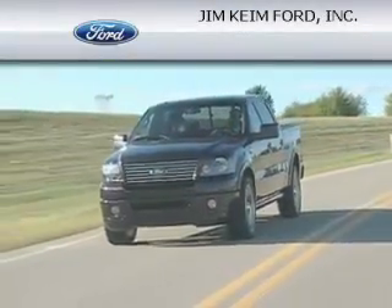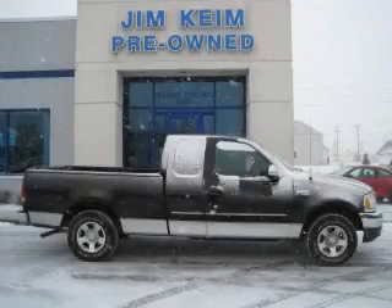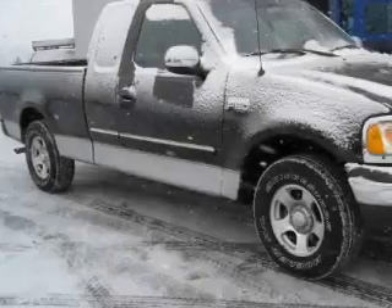Another fine vehicle offered by Jim Kane Ford. This is a 2002 Ford F-150. It has what you need for work as well as what you want for play.